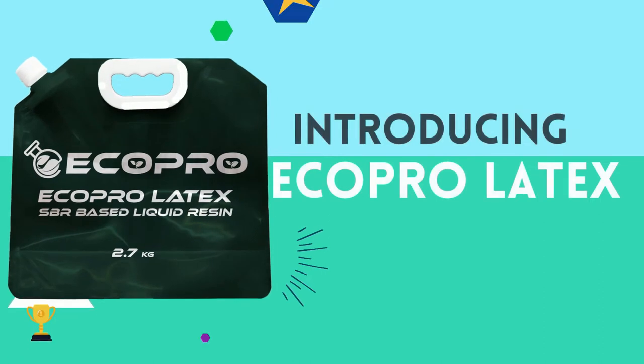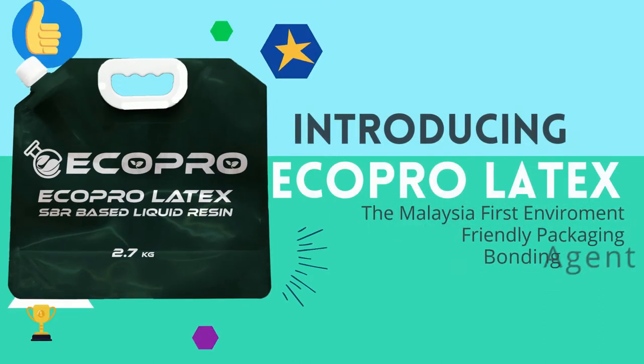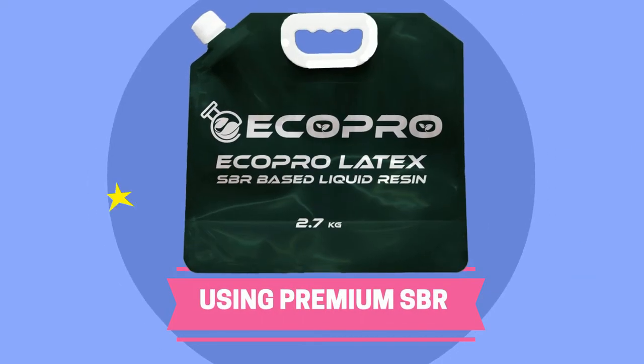Introducing Eco Pro Latex — Malaysia's first environmentally friendly packaging latex bonding agent. Eco Pro Latex uses premium high concentration SBR as its active content.